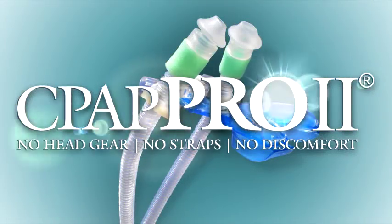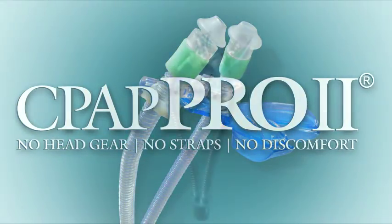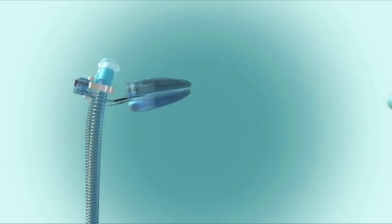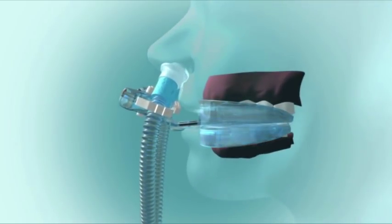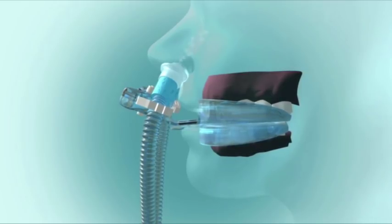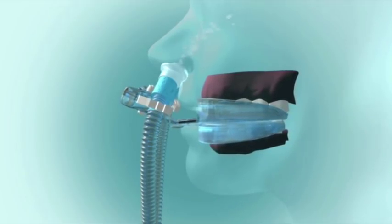Introducing the revolutionary CPAP Pro 2. With its lightweight design, minimal contact, and double mouthpiece, the CPAP Pro 2 provides open mouth breathers incredible comfort no other CPAP device can match.